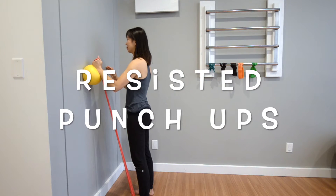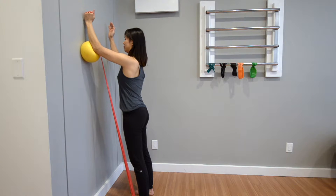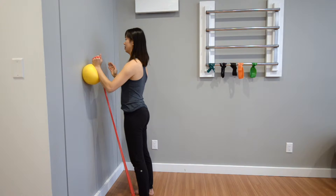Start by having a light resistance band wrapped around the hand. Anchor the other end of the band under your foot. Place the bottom side of your fist on a soft small ball on the wall with the slack taken up on the band.